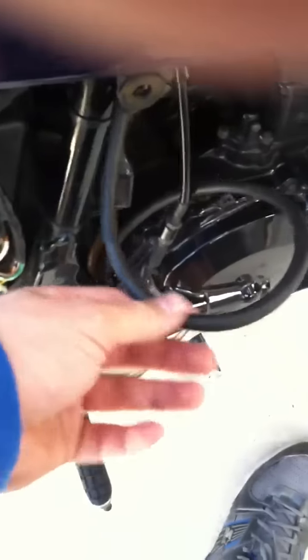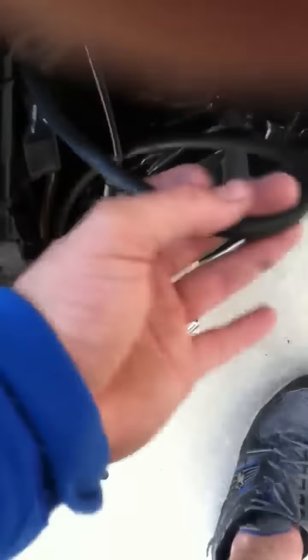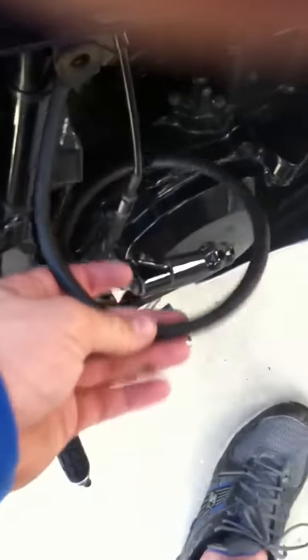I have no idea where this hose goes. It's a really long hose — longest hose I've ever seen on this bike. I've got it underneath the airbox, or going through the airbox, hitting this. I don't know where it goes. That's the problem.